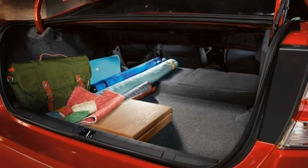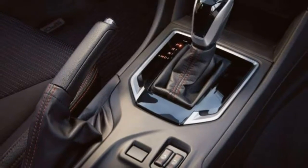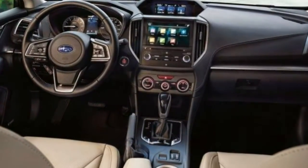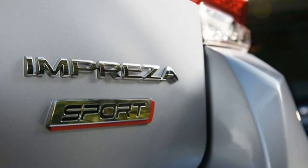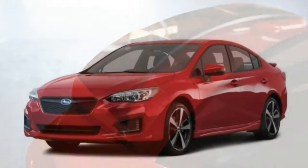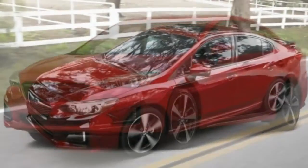2018 Subaru Impreza review. Standard AWD with an affordable asking price make a compelling case for the 2018 Impreza. If you are in the market for a normal compact car together with the stable traction supplied by AWD, you can end your search with the 2018 Subaru Impreza. It's the only car in the class to offer it.